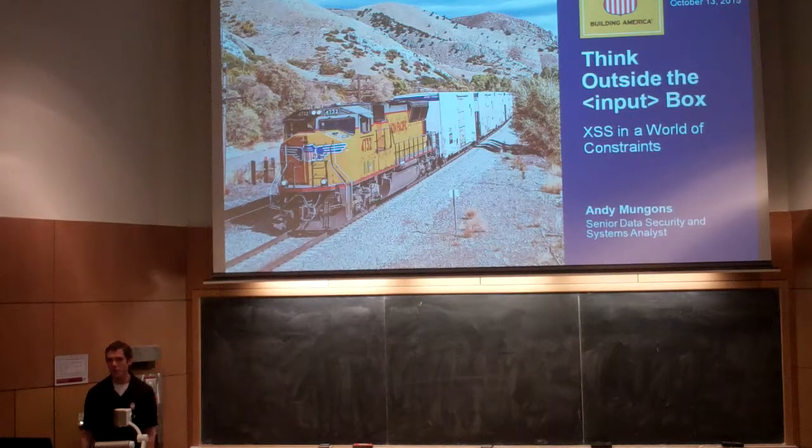Hopefully I can teach you an introduction for those of you who are unfamiliar. For those of you who are, hopefully give you some ideas about how to be more creative in attacks and how to be less creative in your prevention of cross-site scripting.